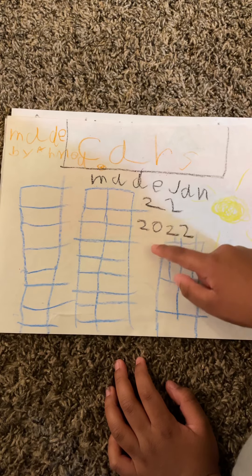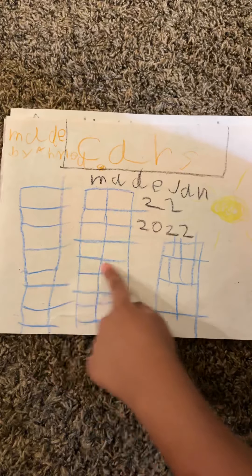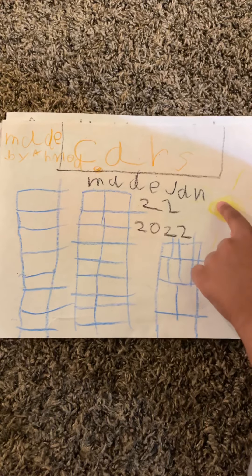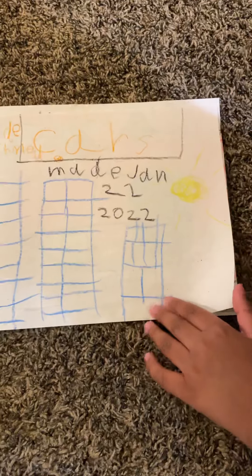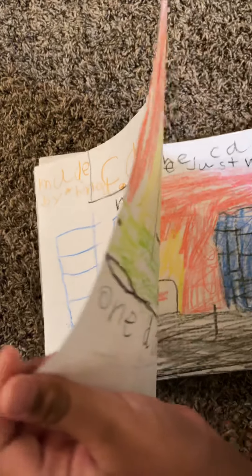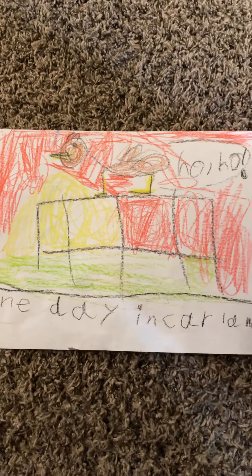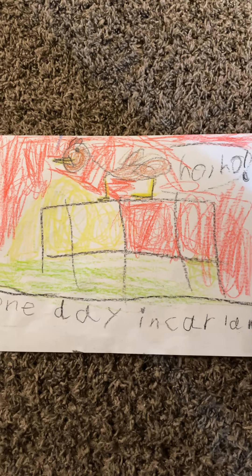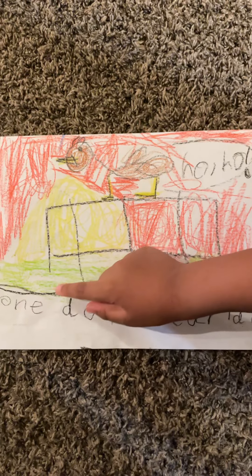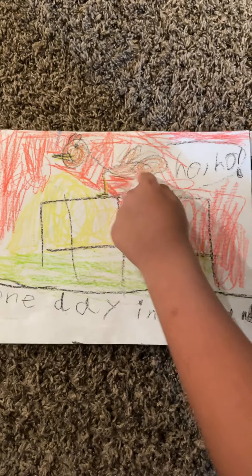On the cover you can see some buildings — there's three of them — and there's a sun. It's actually a light color since I was really trying my best to work on the story. Let's get to the pages.